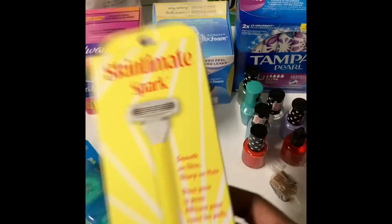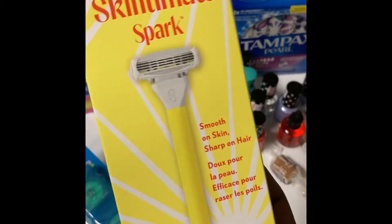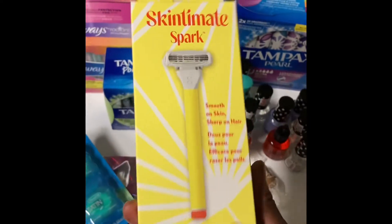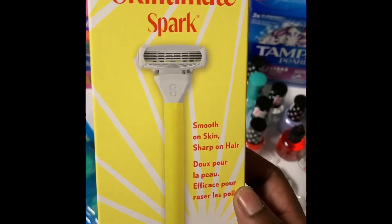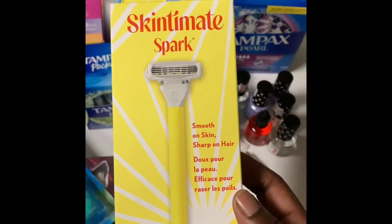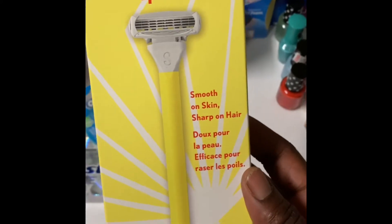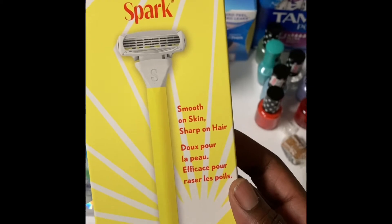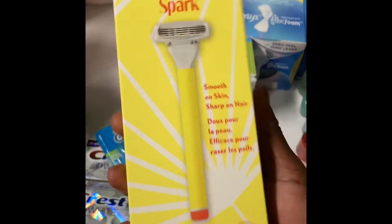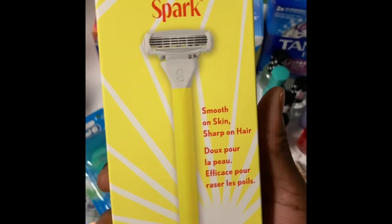Then I got the Skintimate Spark razor — my daughter likes this. I got a similar one from Walmart absolutely free before, but this was not a bad deal either. I didn't have a coupon but I did have a $2 off Schick CRT. It was $8.99, and the extra book deal was buy one get a $4 extra book back, which brought it down to $4.99. Then the $2 off CRT made it $2.99 — the regular CVS price is $10.49, so that was a great deal.